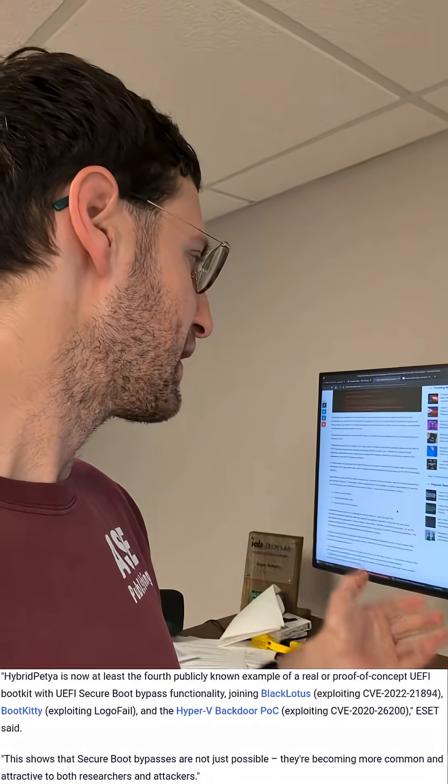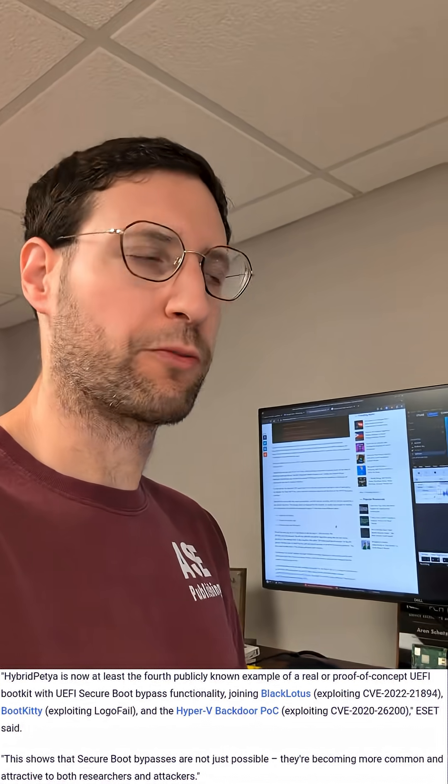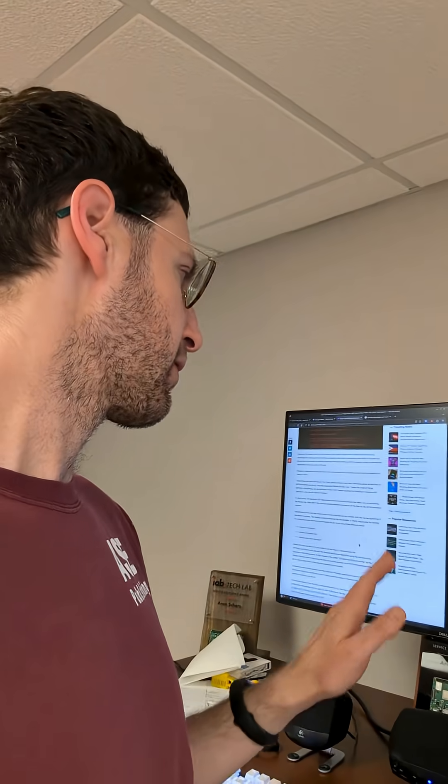Essentially, what's happening is these proof of concepts are actually sometimes in the wild. So if you have a system that's using secure boot — aka probably just using Windows — consider that these things can actually bypass that.